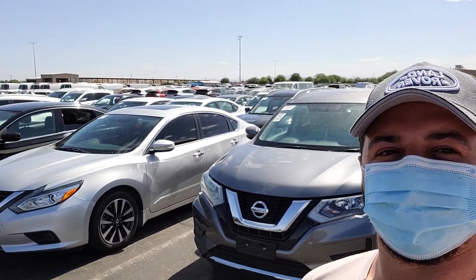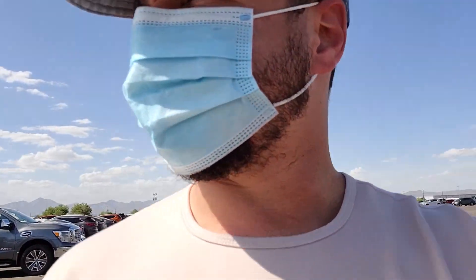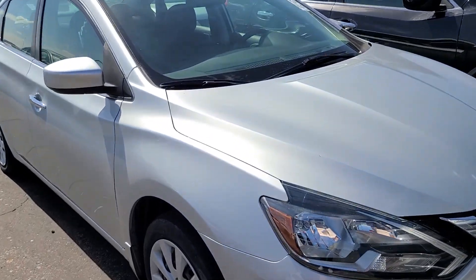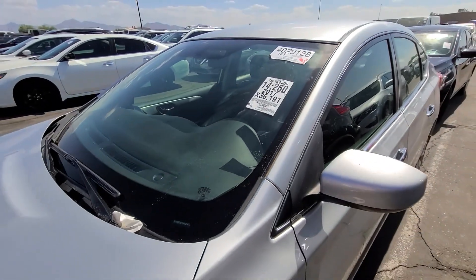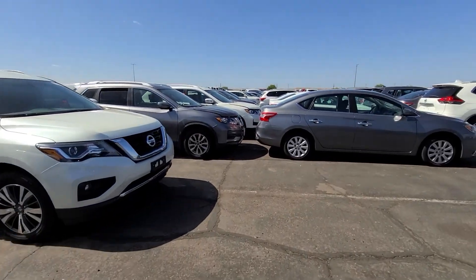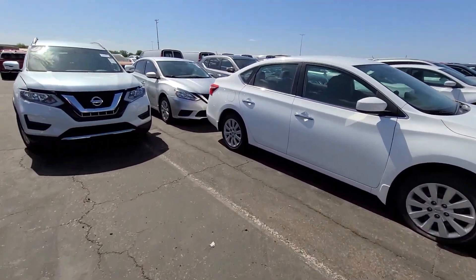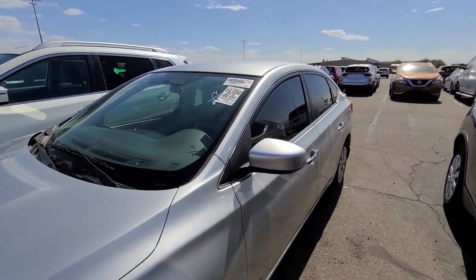I bought a silver Nissan Sentra. There's like 30 of them back here. Let's see if I can find it. Is that it? Could it be this one? Check the VIN — not it. Not it. I have to keep looking. That's not the one. Here's the Sentra, it is gray. Looking for a silver one. Oh, here it is. Is this it? Yep, this is it right here.